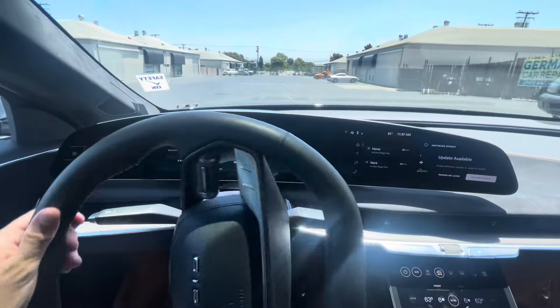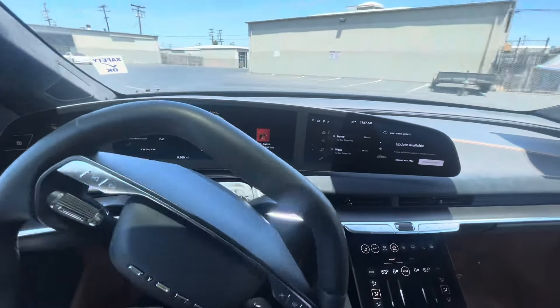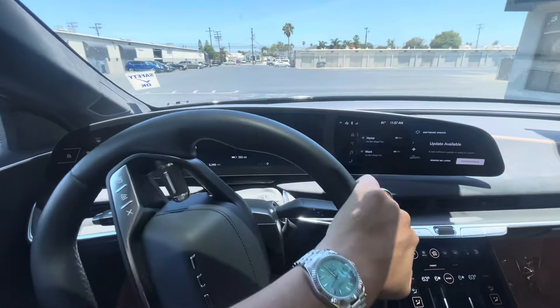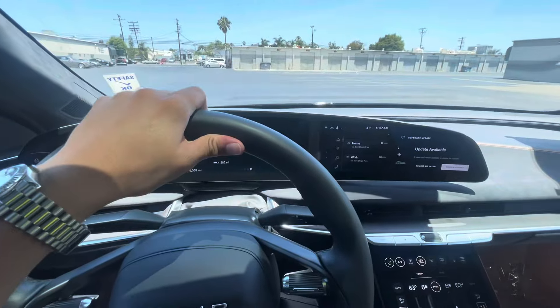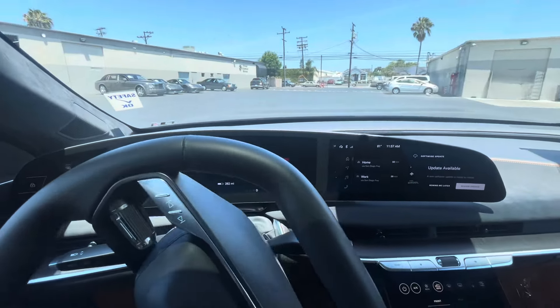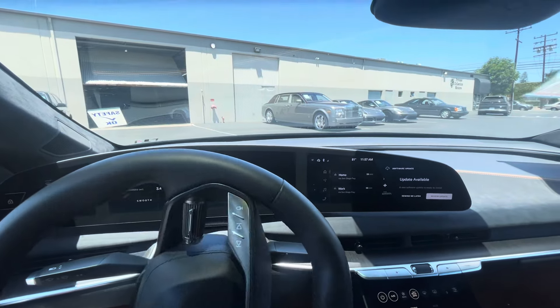It drives well — no weird noises or anything like that. There's our dealership. Everything's kept inside, indoors as well. Thanks so much.